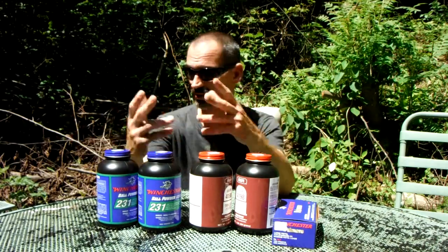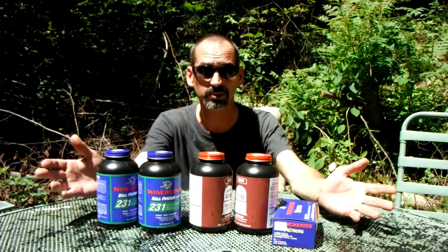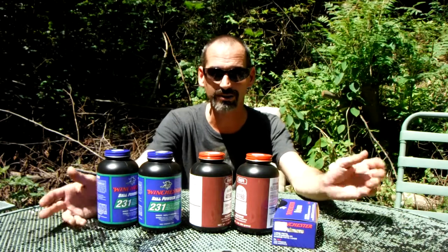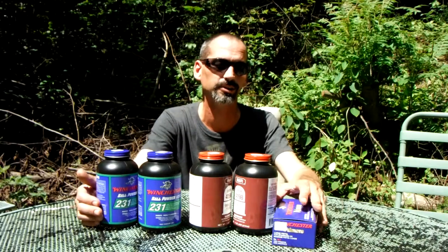I was just happy he was able to find it, and there was a bunch of it on the shelf. Me and some other friends have talked about this — there are probably a lot of little small towns across America that still have ammo and reloading supplies. They're just out of the way and not in heavily populated areas.